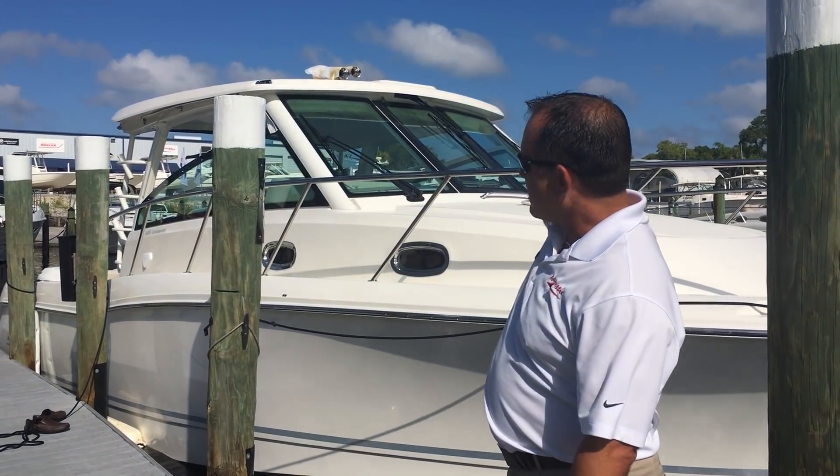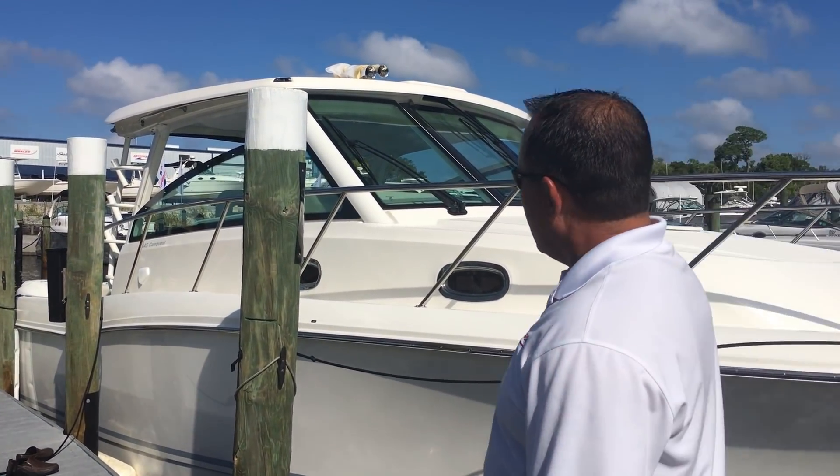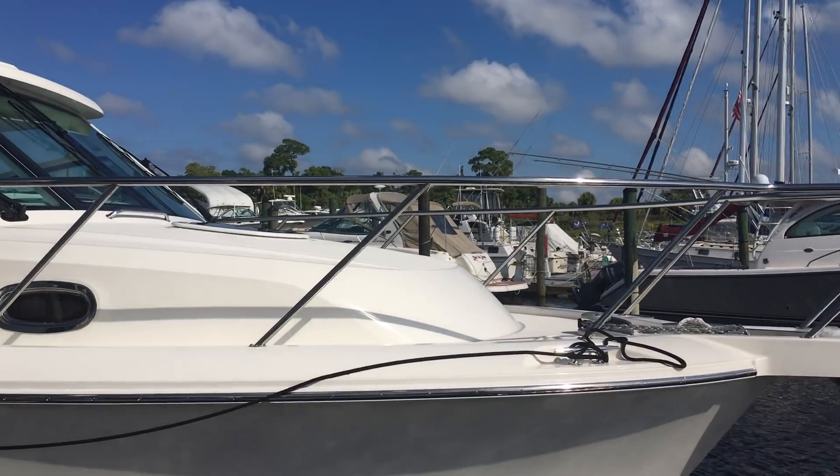Hi, this is Jeremy Bradshaw from MarineMax in Venice. This is one of our brand new Boston Whaler 345 Conquest. We're going to take you through the boat and show you some of the neat features.